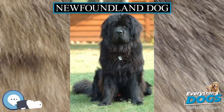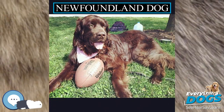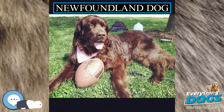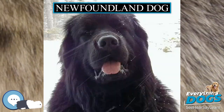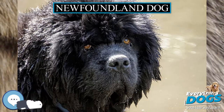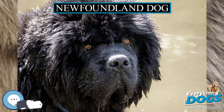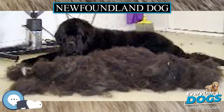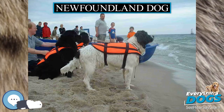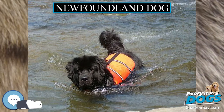The American Kennel Club standard colors of the Newfoundland are black, brown, grey, and white and black, sometimes referred to as Landseer. Other colors are possible but are not considered rare or more valuable. The Kennel Club (KC) permits only black, brown, and white/black. The Canadian Kennel Club (CKC) permits only black and white/black. The Landseer pattern is named after the artist Sir Edwin Henry Landseer, who featured them in many of his paintings.